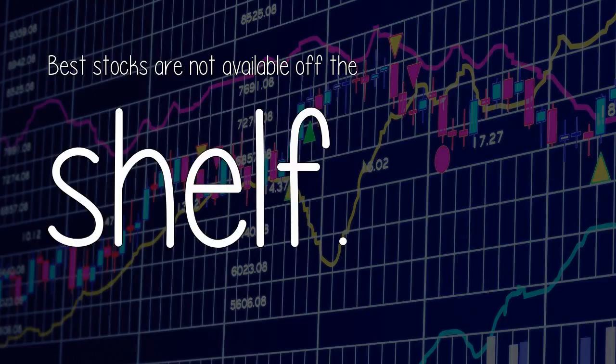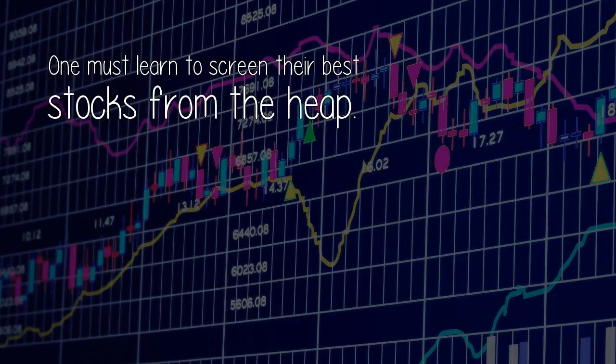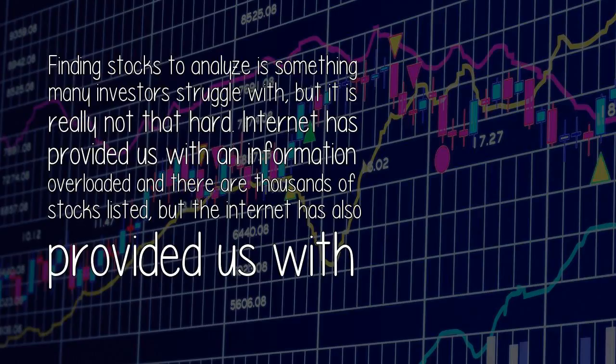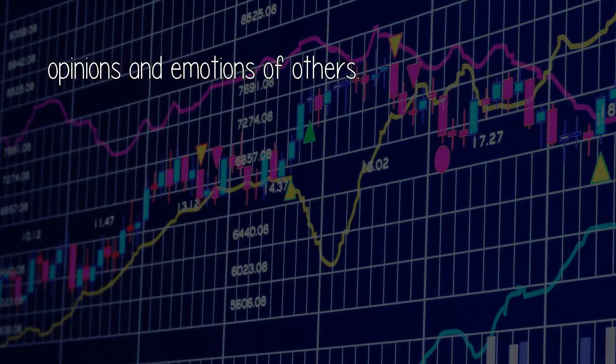Answer by Surya Kamal. Best stocks are not available off the shelf — best stocks are often hidden in the heap of other stocks. One must learn to screen their best stocks from the heap; this is what is called stock screening. First, identify 50 undervalued stocks by yourself to analyze further. The internet has provided us with powerful tools to filter out the garbage, and using free online stock screeners like Google Finance Stock Screener is a preferred method of finding stock ideas, because it allows you to make an independent, rational selection not influenced by opinions and emotions of others.